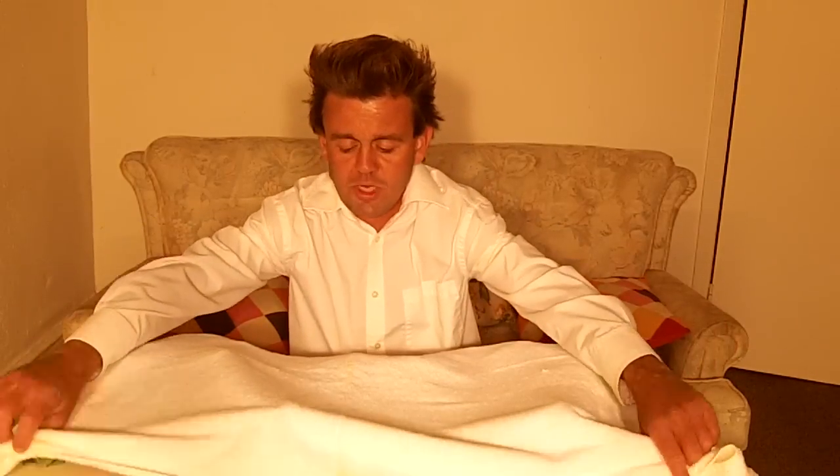Spinach has a score of 707, bok choy scores 865, Swiss chard scores 895. And these top three all score 1000 — this is basically the top of the line for superfoods that you can eat, right here in front of me.